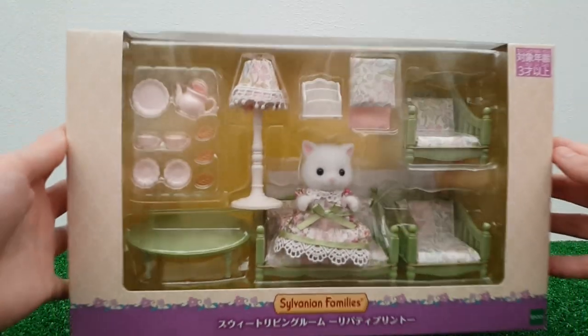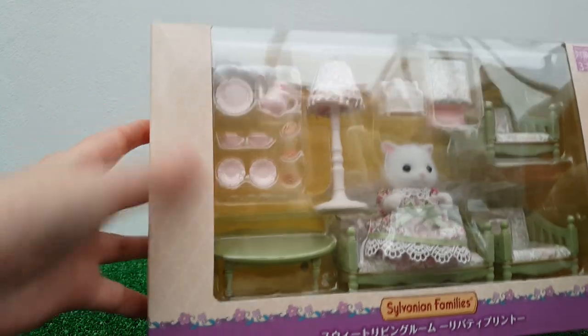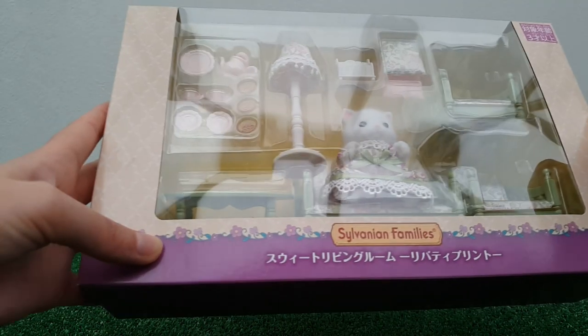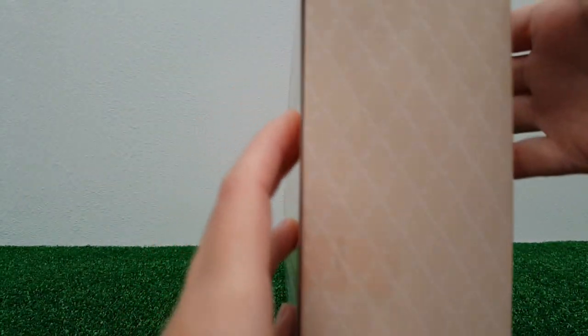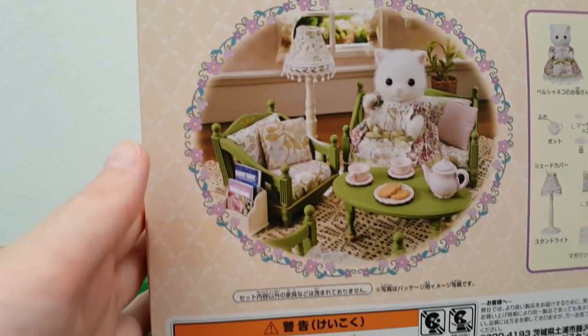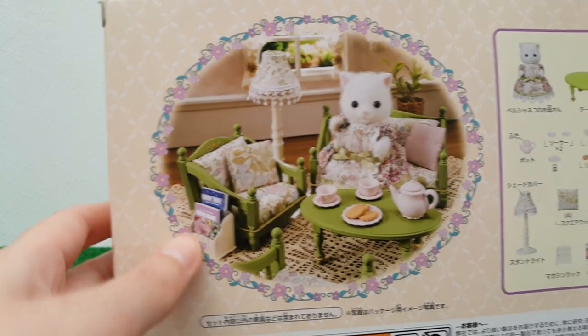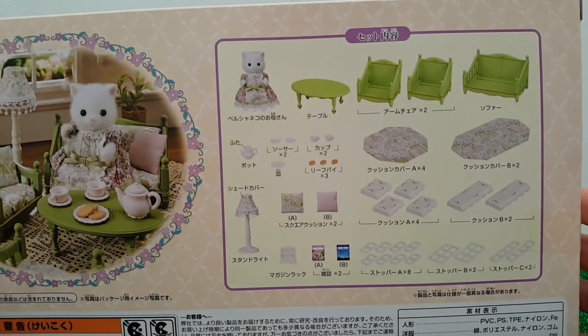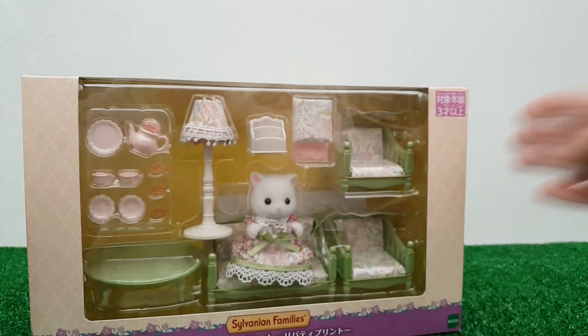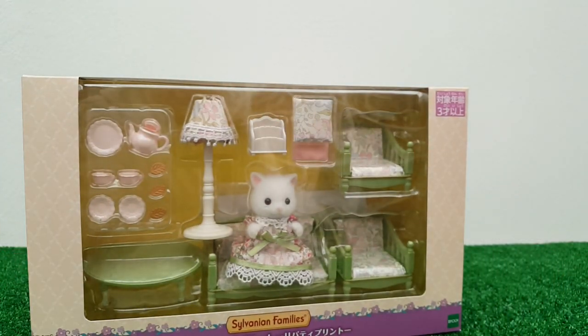The second box is a little bit plainer but still very pretty. It's got almost a wallpaper patterning with floral detail trimming along the bottom, and that pattern follows all the way around with a plain purple bottom. On the back you've got a lovely image showing the furniture all set up with a cute floral border, and you can also see everything that comes in the box.